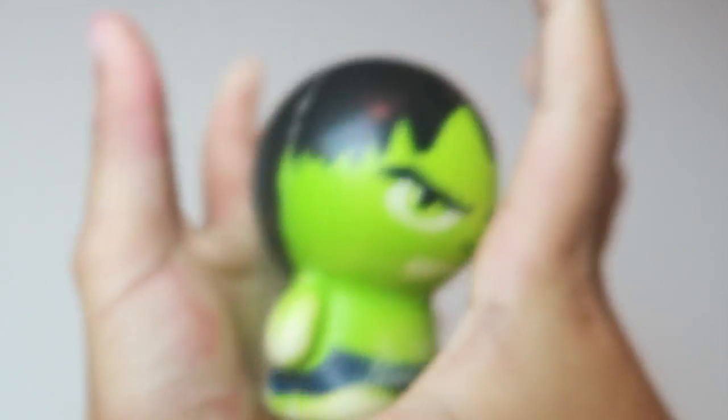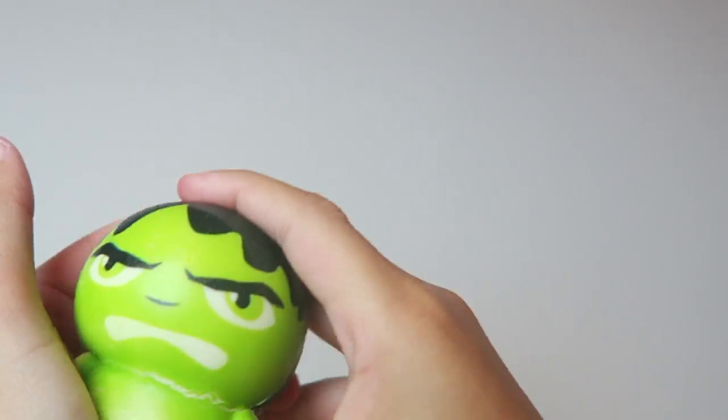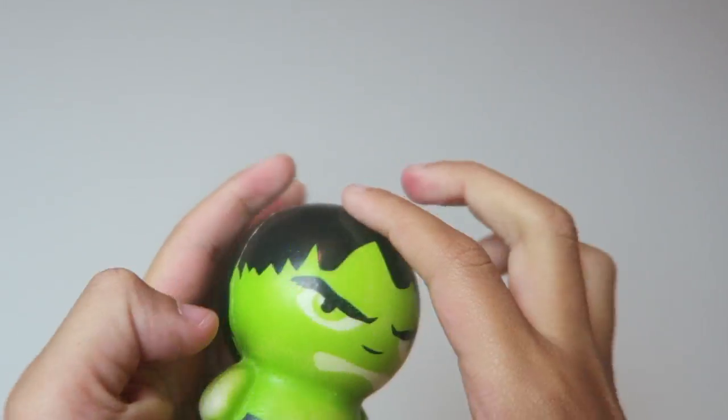Next up is going to be some type of squishy foam toy — think of something similar to a stress ball as far as squeezability, but get something with a thicker outer material so it's a little bit safer. My son really loved squeezing and testing out his strength with grip, and I think it really helps with fine motor skills.